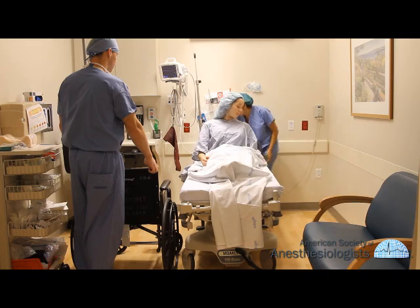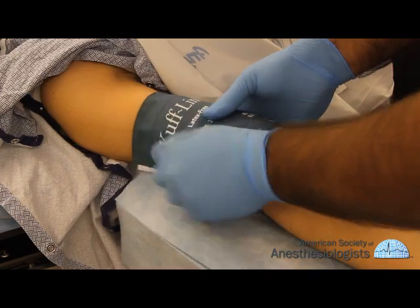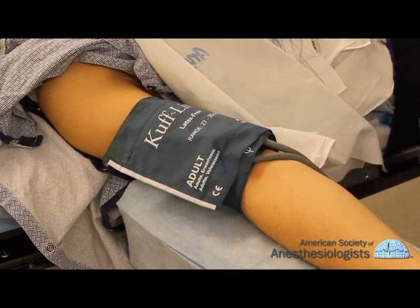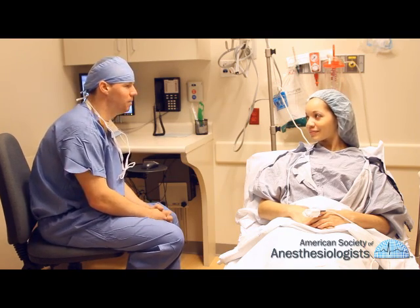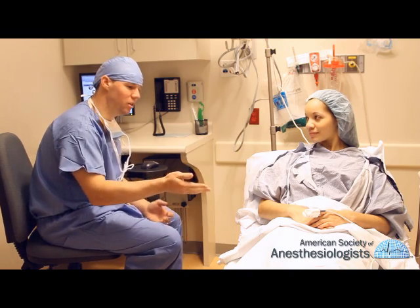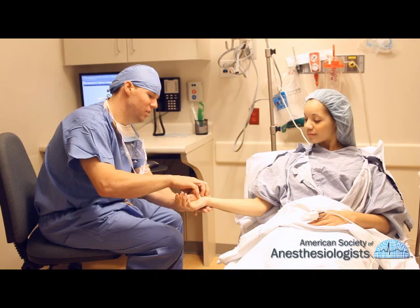The nurse will also confirm that you have not had any food or drink in the hours before surgery and may ask you to remove your jewelry, including any piercings. The nurse will then take your pulse rate, blood pressure, and temperature. The anesthesiologist will review your medical records and ask you many of the questions you've already answered, then perform a physical exam.